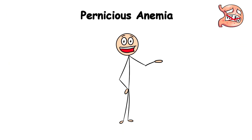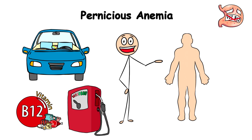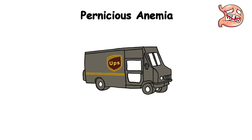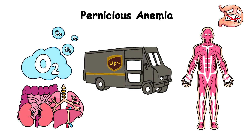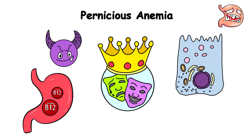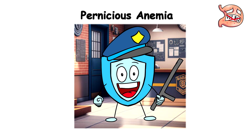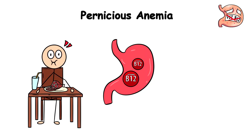Pernicious Anemia. Let's assume that your body is a car, but instead of using gas, it uses a special fuel known as vitamin B12. This special fuel is necessary for nerve function and the production of red blood cells — the UPS drivers of your insides, making sure all your organs and tissues get their oxygen packages on time. But if you have pernicious anemia, your body is a bit of a drama queen. It decides that the stomach cells responsible for absorbing vitamin B12 are bad guys, so your immune system attacks these cells. Because of these attacks, your stomach cannot absorb vitamin B12 properly, even if you're eating foods rich in it.